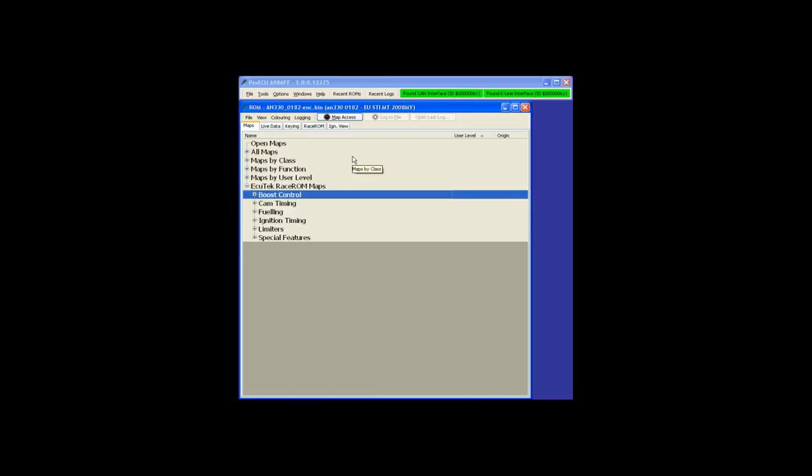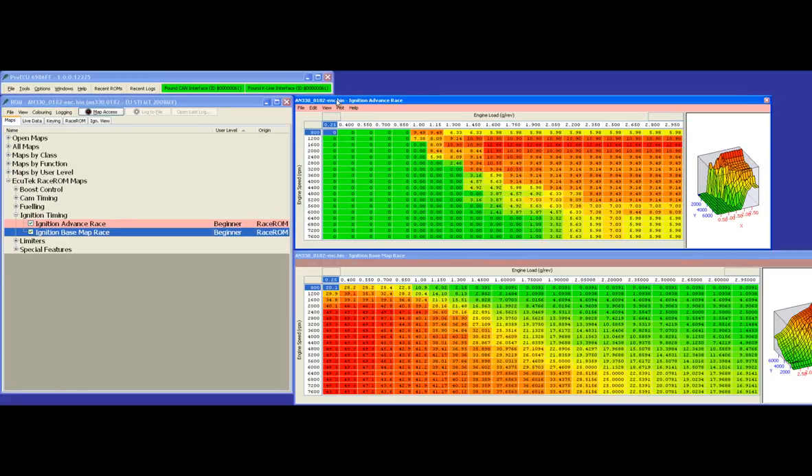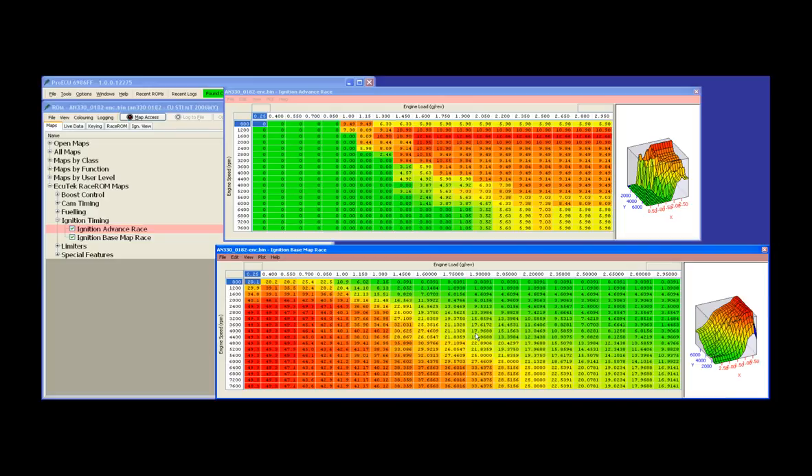We've applied our Race 1 patch now to our 2008 STI. We have map switching — road and race. The first feature is ignition timing. We now have new ignition maps: base and advanced, used in race mode. On this Subaru STI, map switching is done via the SI drive mode, or by going full throttle and turning the heated rear window on. Race 1 looks for over 90% accelerator pedal position and the heated rear window being turned on, at which point it swaps to the next mode.